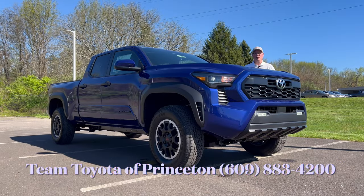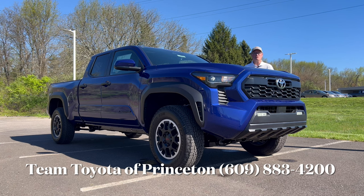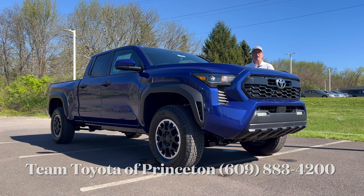Hello everyone, welcome back to the channel. I'm back here at Team Toyota of Princeton to check out a brand new 2024 Toyota Tacoma. This is the TRD Off-Road with the long bed — the six-foot bed instead of the five — which I believe is going to be more desirable for people who are going to use this for work. We're going to check out this Blue Crush Metallic Tacoma TRD Off-Road and see what it's bringing to the table for 2024.